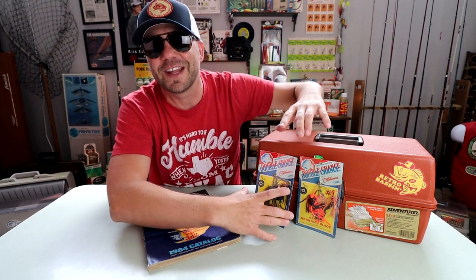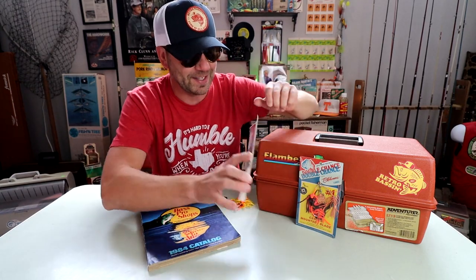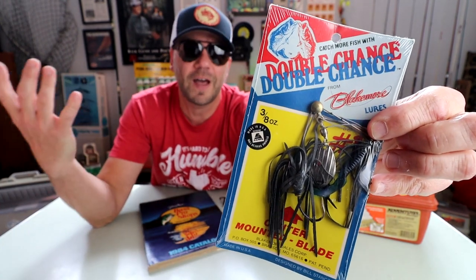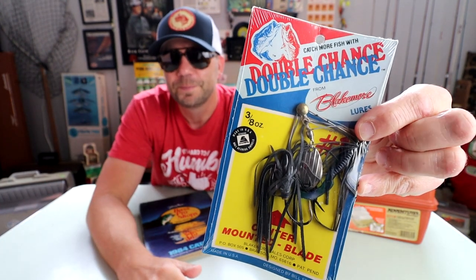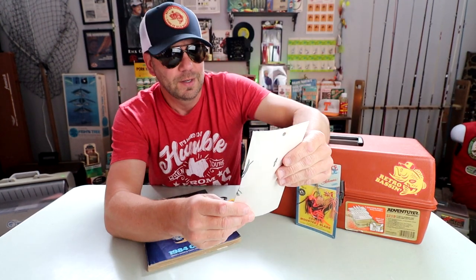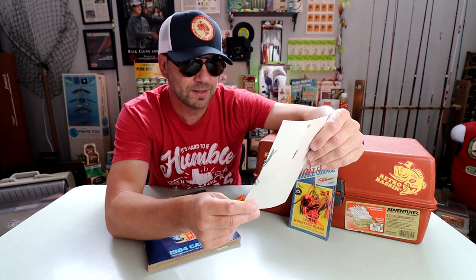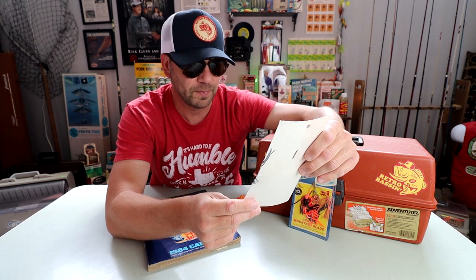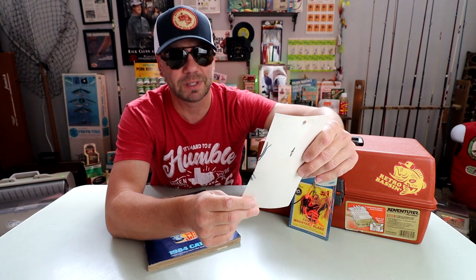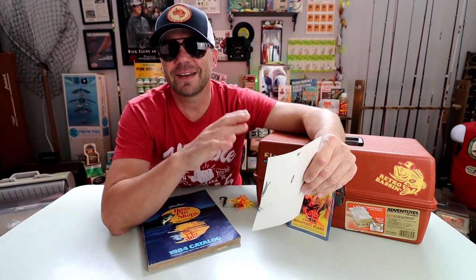Starting with the packaging — and I love the packaging of this thing, really cool. It came in a couple of different colors. I've got two of them and it's the Double Chance from Blakemore. It's a three-eighths ounce bait, it's got a Sampo ball bearing swivel from Blakemore lures, and it's got a center-mounted blade. We're going to talk a little more about the blade design — definitely very unique.